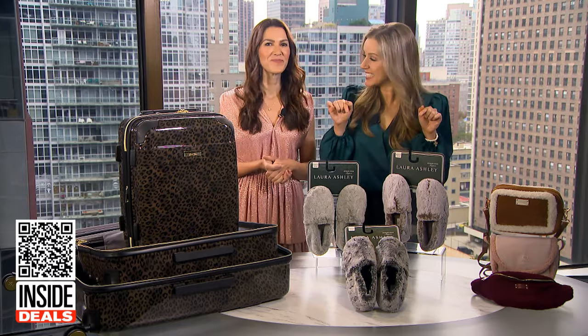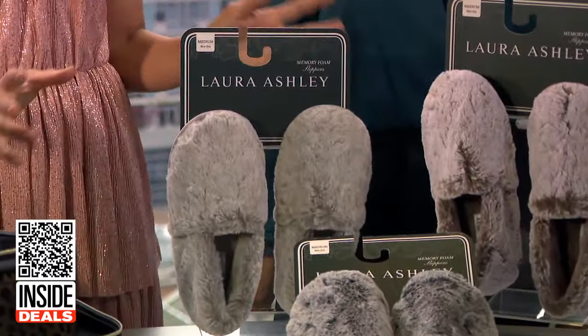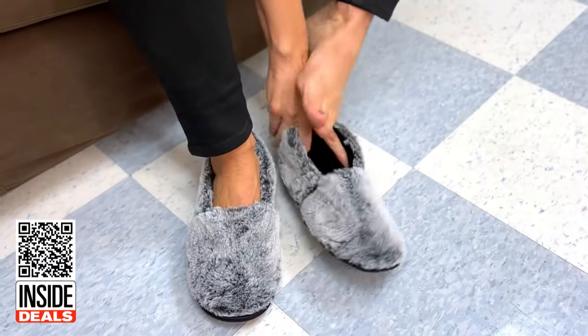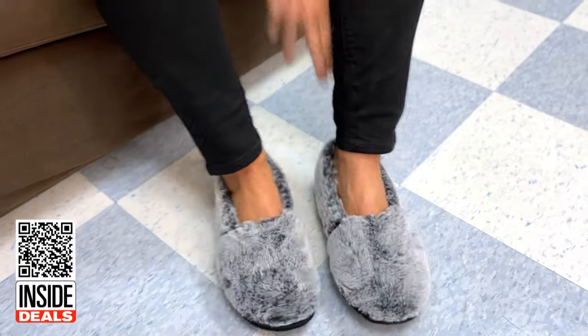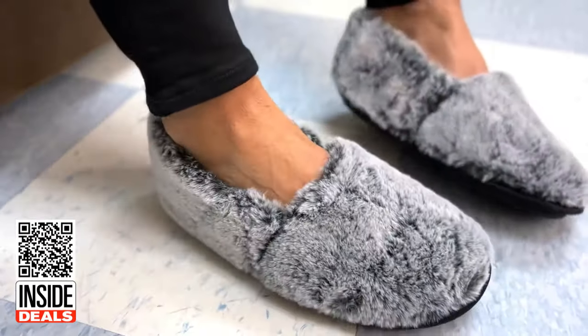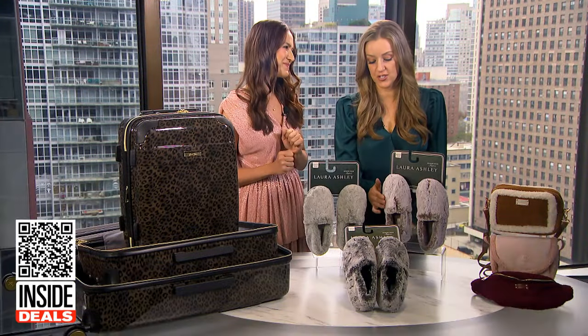Next, some cozy slippers. These are the Laura Ashley Ladies Plush A-Line Slippers. The fabulous faux fur will keep your feet warm and cute, and the plush soles are going to relieve pressure from your feet and provide the support that they need. They come in brown, black, and gray and make a great holiday gift.